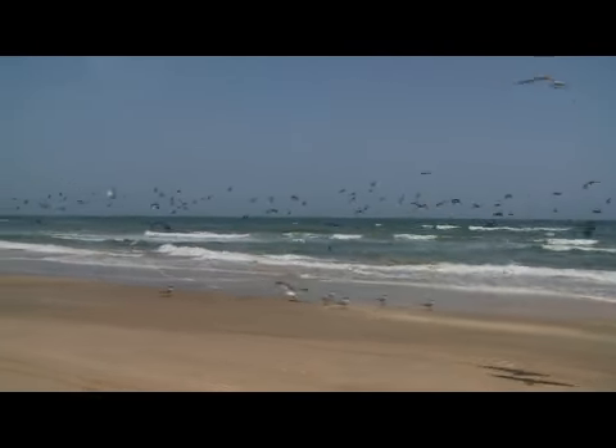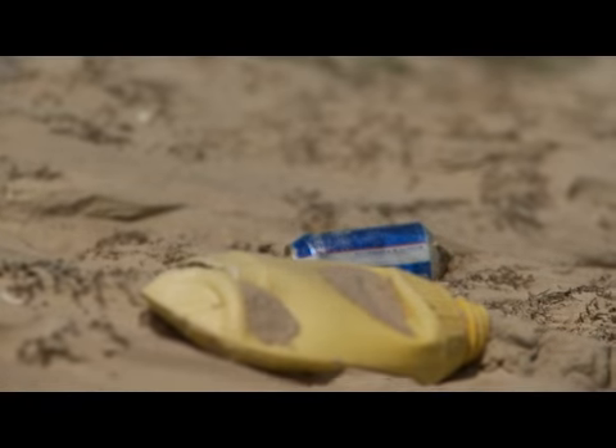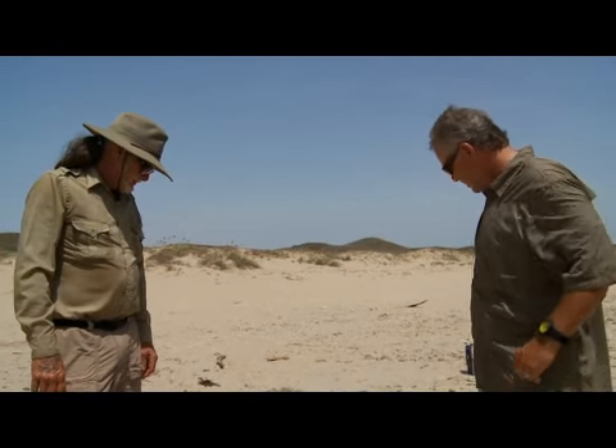Man, this is a gorgeous stretch of beach. But you know, you turn around and you see it's got its problems, doesn't it, Billy?